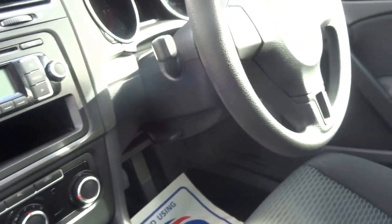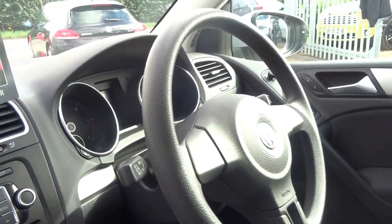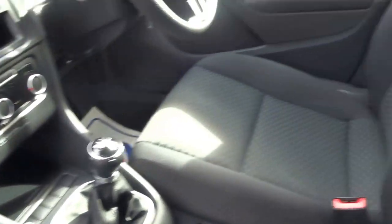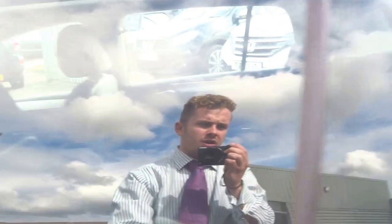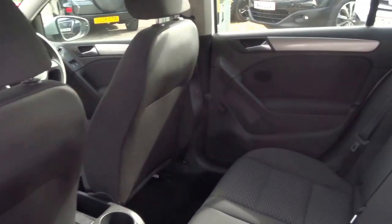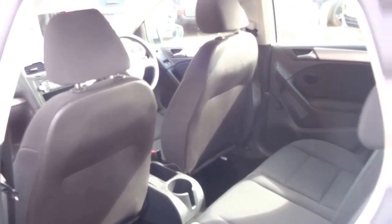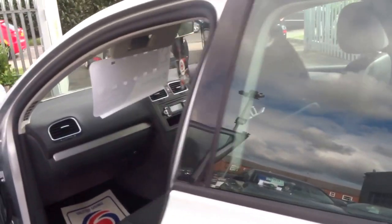I'm just going to show you around some of the features on the interior and some of the space in the rear of the car. Five seats — a practical, frugal car. Perfect run around.